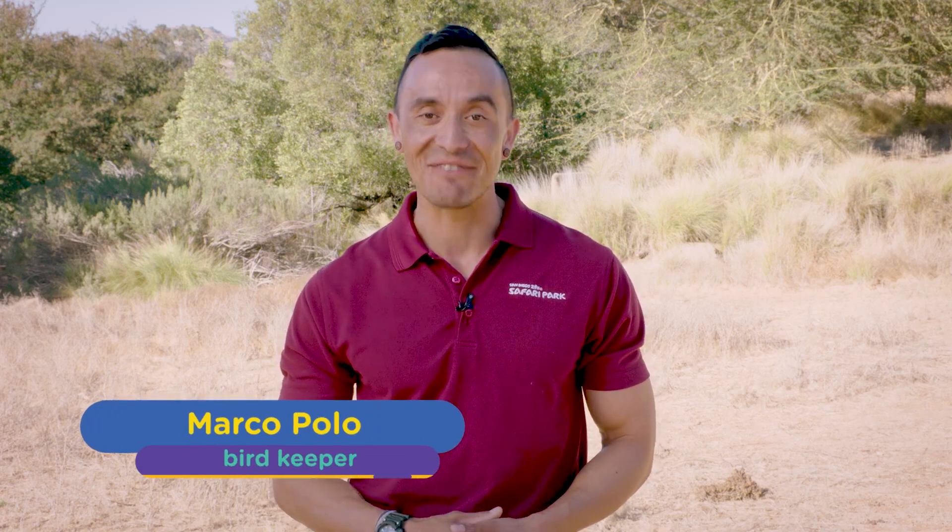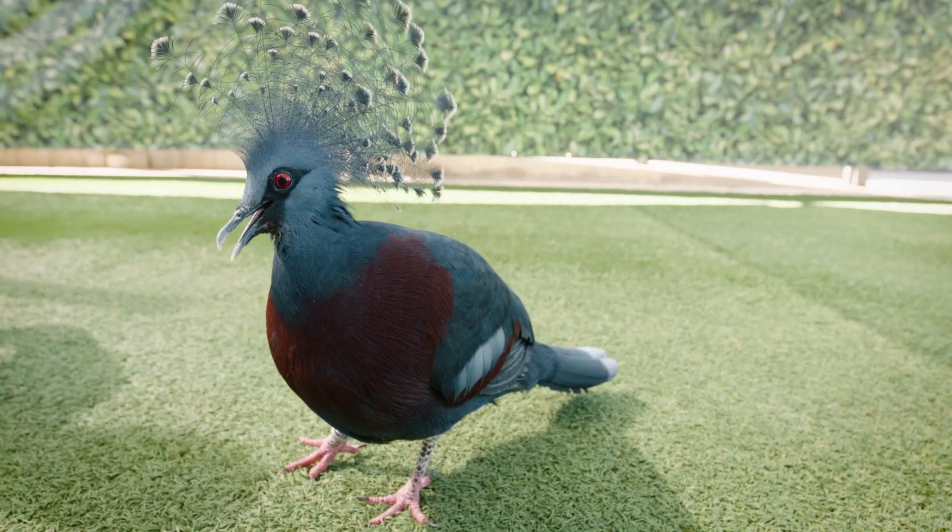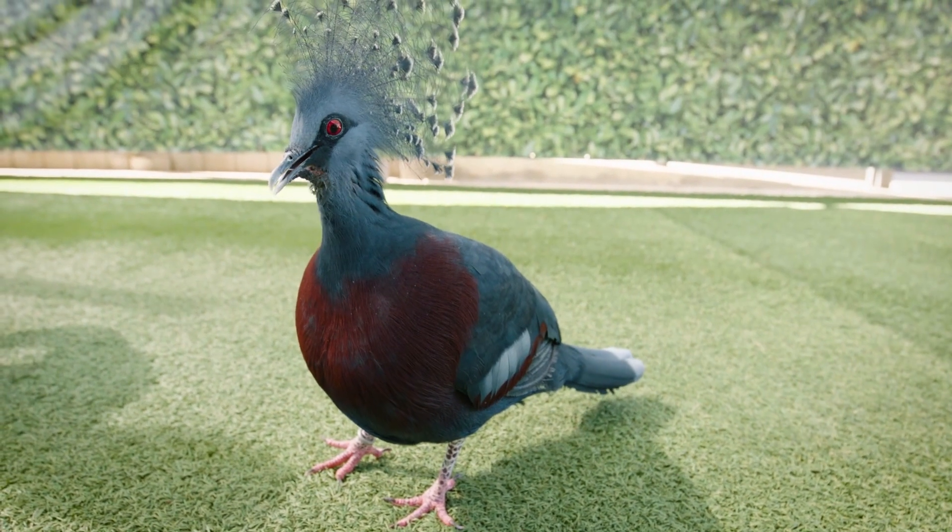When it comes to birds, it's safe to say that I'm pretty biased. As a bird keeper here at San Diego Zoo Safari Park, I'm lucky enough to work alongside some amazing members of the avian world. Just take a look around — so many vibrant colors, striking features, and unique species.